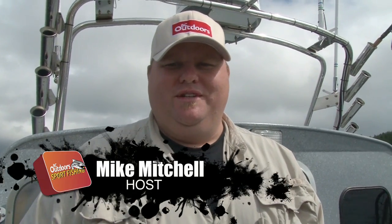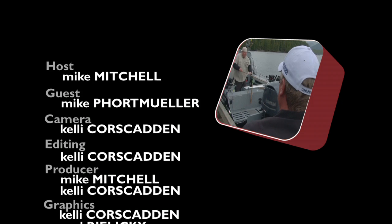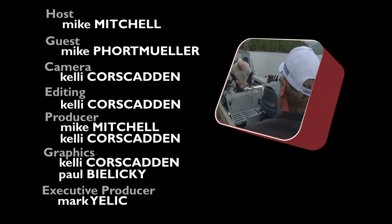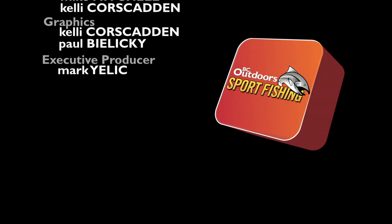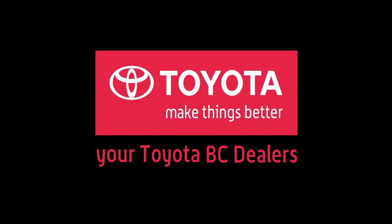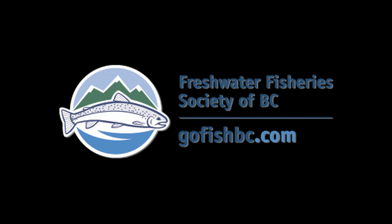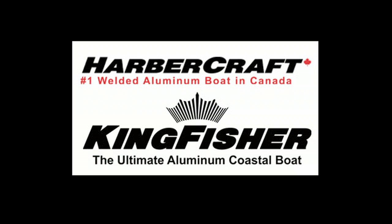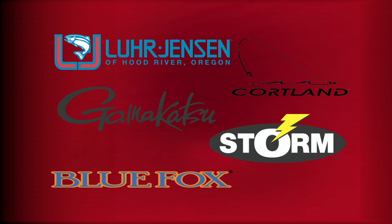Thank you for joining us today on BC Outdoors. I'm your host Mike Mitchell — look for us next week. BC Outdoor Sportfishing has been brought to you by your Toyota BC Dealers, Rapala, Yamaha, Freshwater Fisheries Society of BC, Arborcraft, Kingfisher Boats, Scotty, and Lowrance.